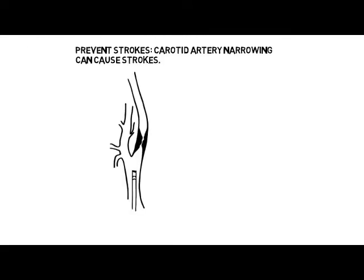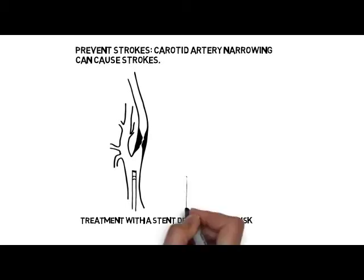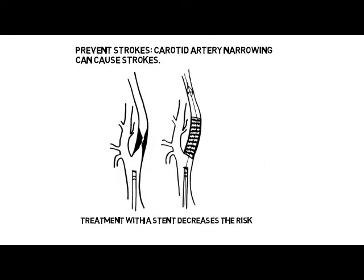We prevent strokes. Sometimes build-up of plaque in the carotids can cause narrowing and increase the risk of stroke. Although this can be treated with open surgery, some patients cannot tolerate it due to other medical problems. An alternative to surgery is called a carotid stent. A metallic mesh is inserted through the blockage and then deployed under x-ray guidance, immediately improving blood flow and decreasing risk of stroke.